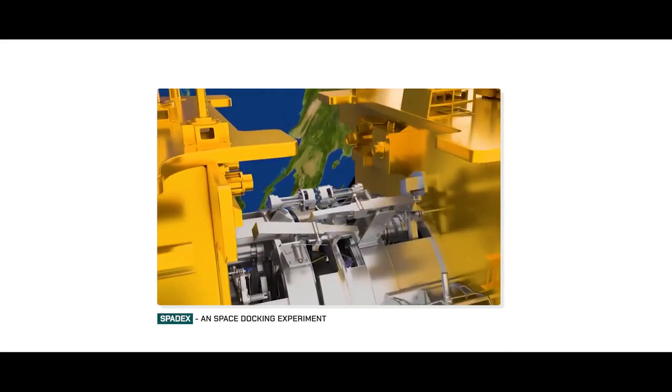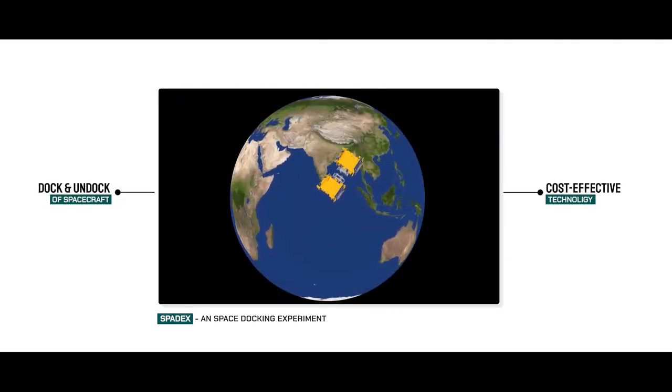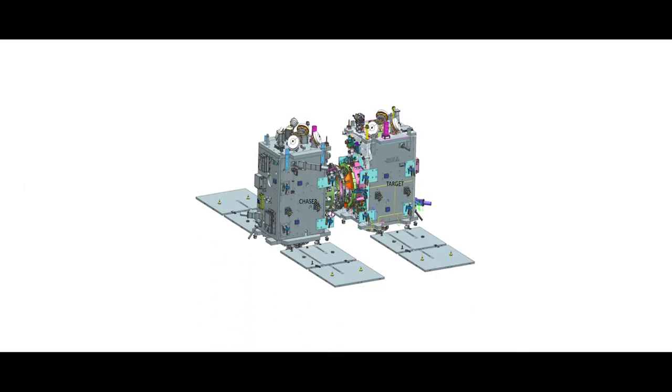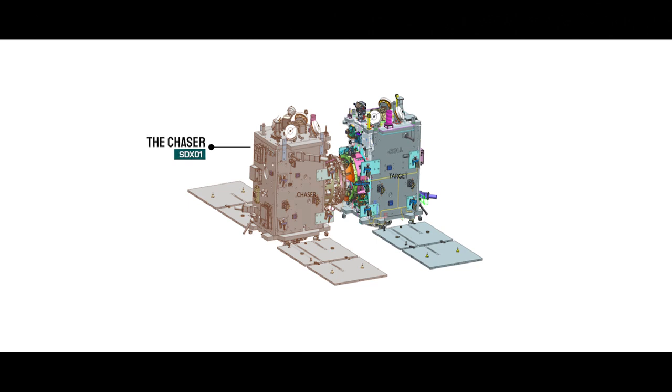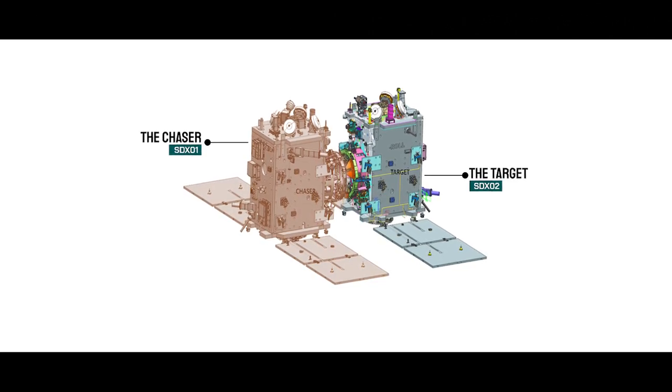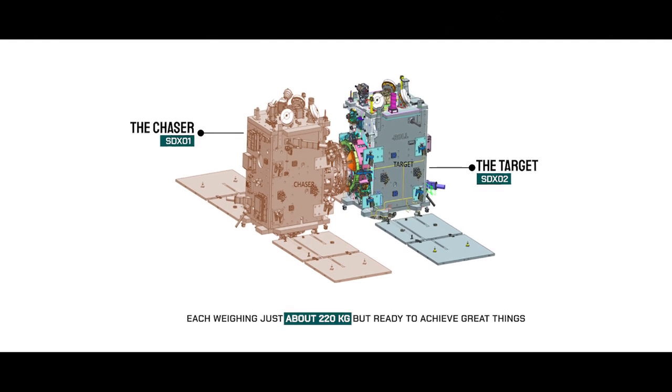So what is Spadex all about? It is the Space Docking Experiment, designed to showcase cost-effective tech and let spacecraft dock and undock in orbit. The PSLV C-60 mission involves two small spacecraft — SDX-01, the Chaser, and SDX-02, the Target — each weighing just about 220 kg but ready to achieve great things.